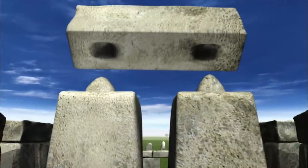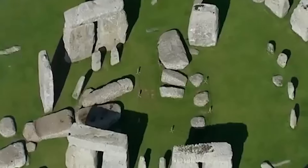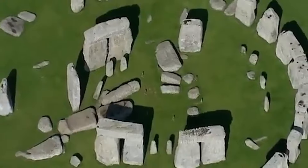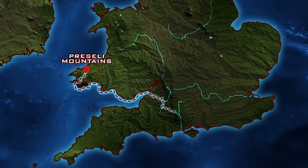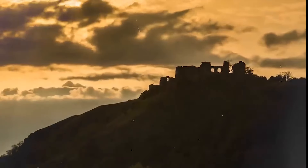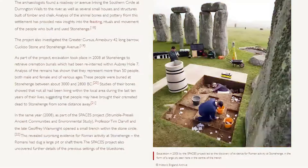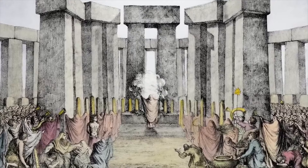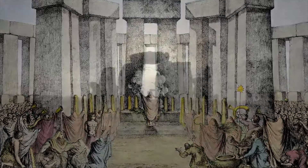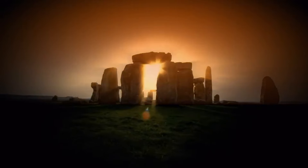Recent research conducted by a consortium of universities and Historic England has shifted the focus beyond Stonehenge itself. Advanced geophysical techniques have revealed significant insights into the surrounding area. For centuries, our attention has been solely on the monument, overlooking the potential significance of its immediate environment. Perhaps the key to understanding Stonehenge lies not just within its stones, but also in the landscape that cradles it.